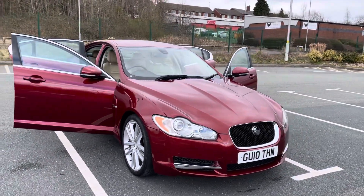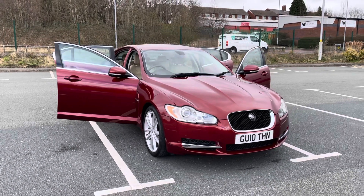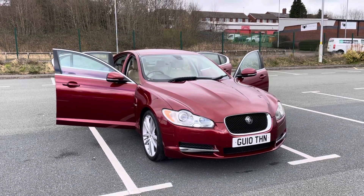It's got the reverse camera on the car, front park assist, and it's got the space saver alloy in the boot.